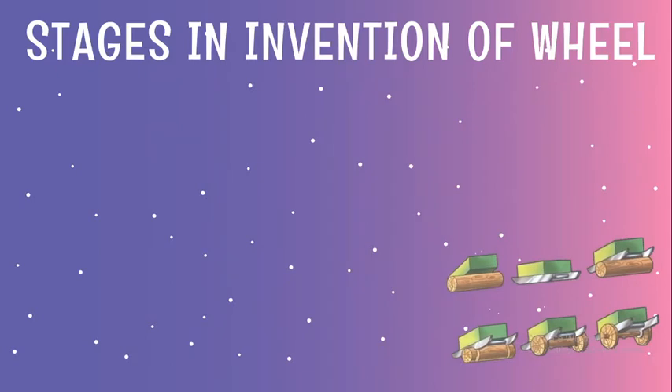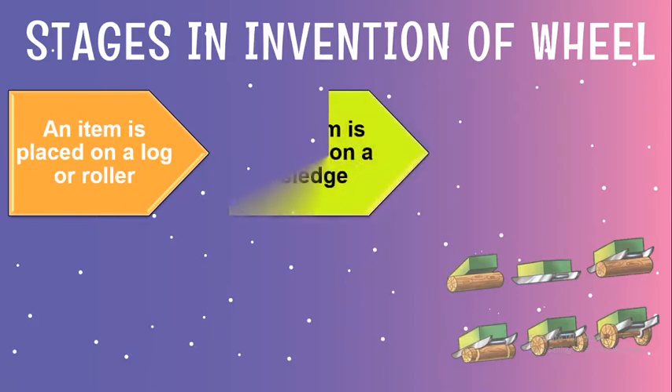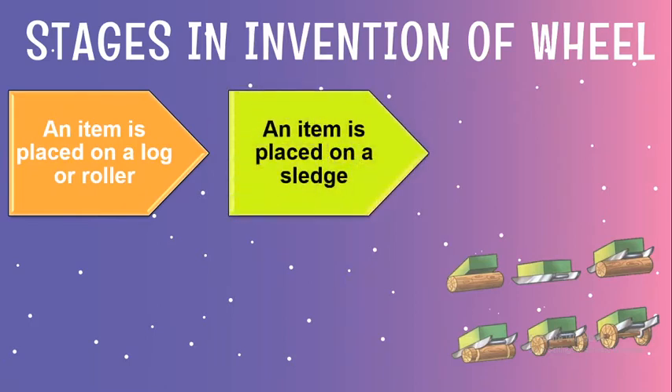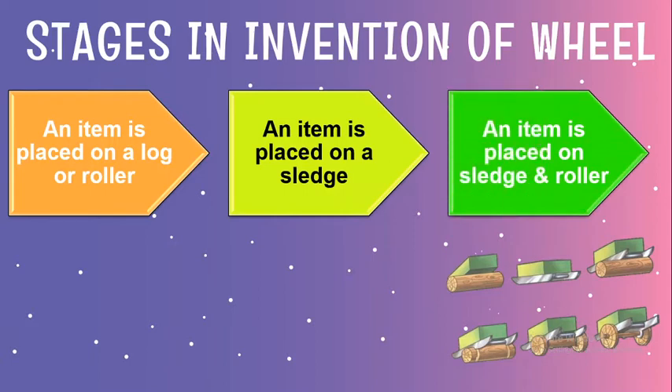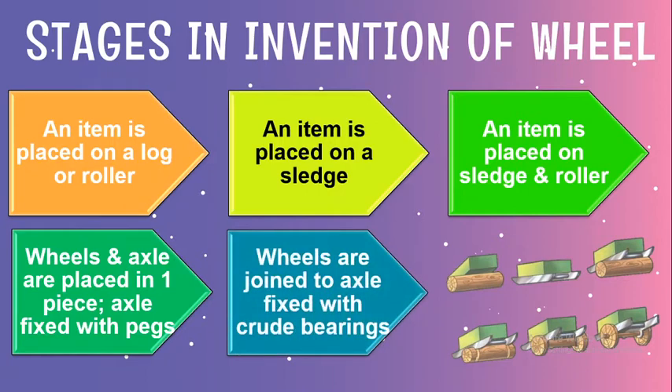There were various stages in the invention of the wheel. First, an item was kept on a roller or on a log. Secondly, the item was placed on a sledge. Thirdly, the item was placed on a roller and a sledge. Fourthly, the wheels and axles were placed in one piece and the axle was fixed using pegs. Finally, the axle was replaced with flat groove bearings instead of sharp pegs, which coincidentally grooved the roller.